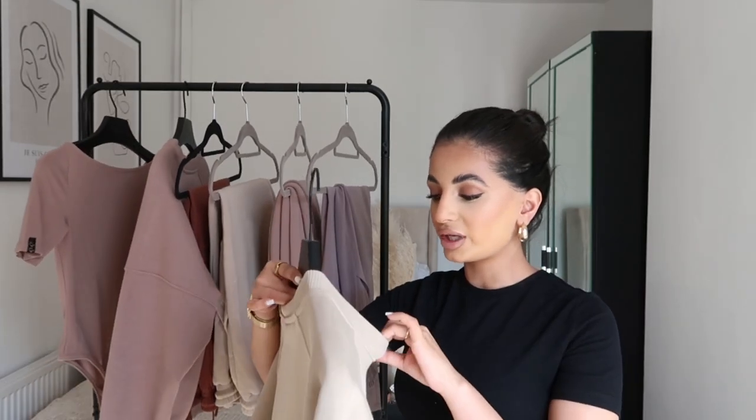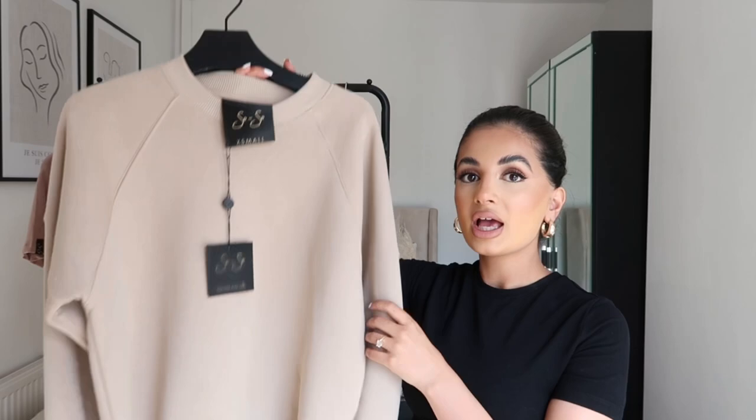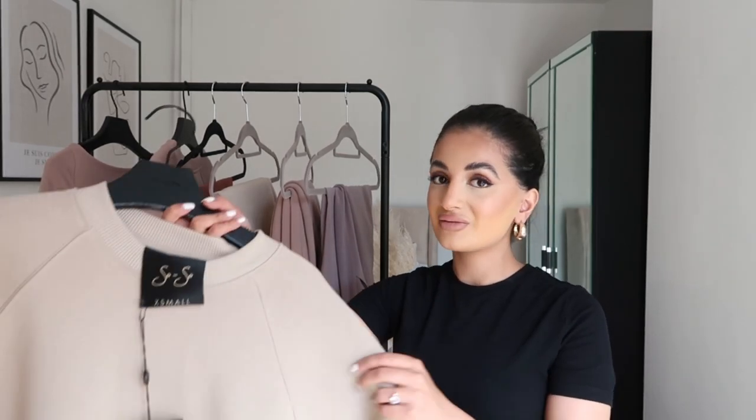I'll include the prices on screen when I add little clips of what they look like on. Moving on to a tracksuit — this is the oatmeal sweatshirt in extra small. It's quite oversized so I'd say stay true to your size because it already comes oversized. The quality of these is really good — they're nice and thick and felt so soft when I put them on. My friend Jess also received the same sweater and instantly said how soft and good quality it is.